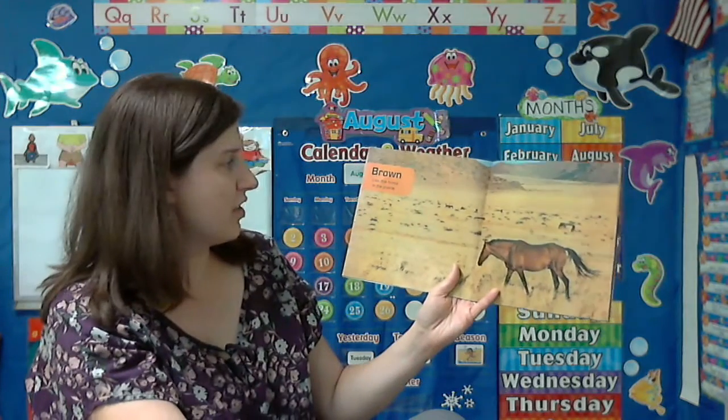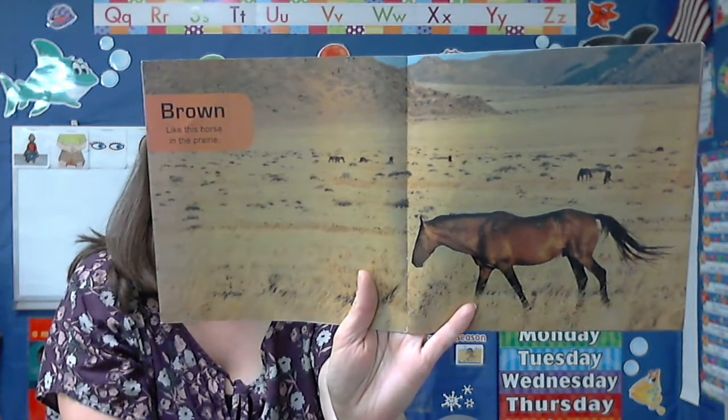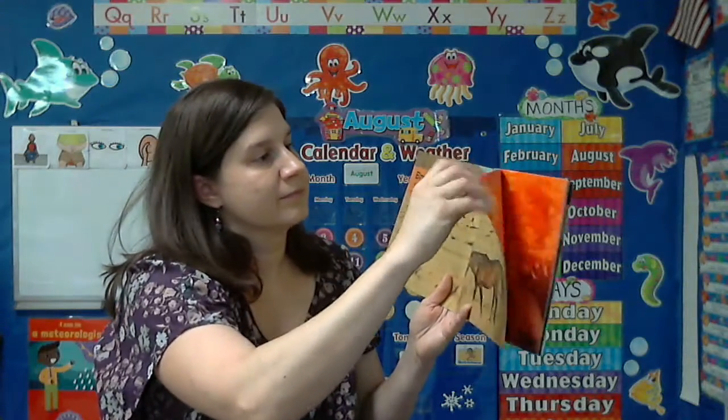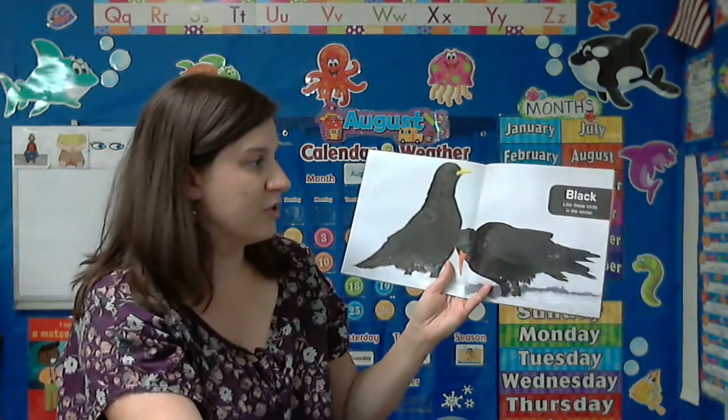Brown. Like this horse in the prairie. Black. Like these birds in the winter.